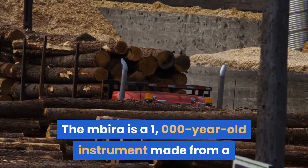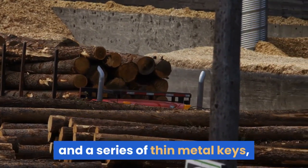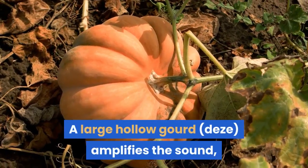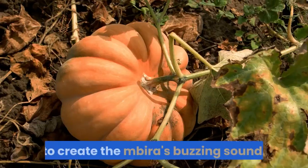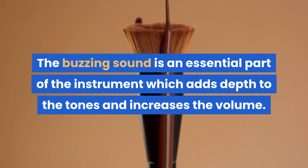The Mbira is a 1,000-year-old instrument made from a handheld hardwood soundboard and a series of thin metal keys, which are plucked by the thumbs and forefinger. A large hollow gourd amplifies the sound, and materials like bottle caps or beads can be fixed to the soundboard to create the Mbira's buzzing sound, which adds depth to the tones and increases the volume.